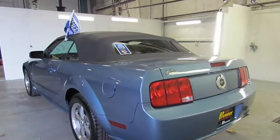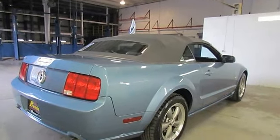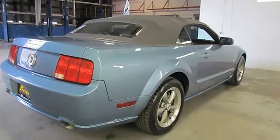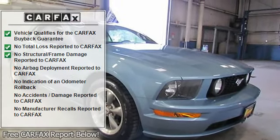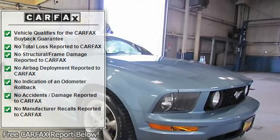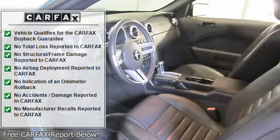Aberdeen Embossed Leather Sport Bucket Seats, Anti-Lock Brake System Brakes, Air Conditioning, Alloy Wheels, Bumpers, Body Color, Convertible Roof Lining, Front Fog Lights, Front Reading Lights, Glass Rear Window.